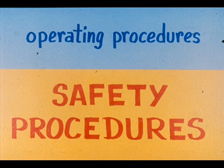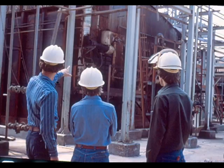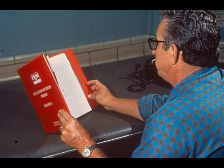This presentation will not give you details on operating procedures but will highlight the procedures you must follow for safety. When you are told it is time to start up a furnace, an excellent way to begin is to review the written start-up procedure for the furnace found in your unit operating manual.